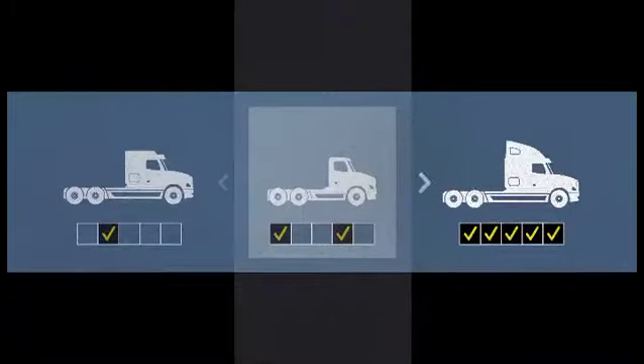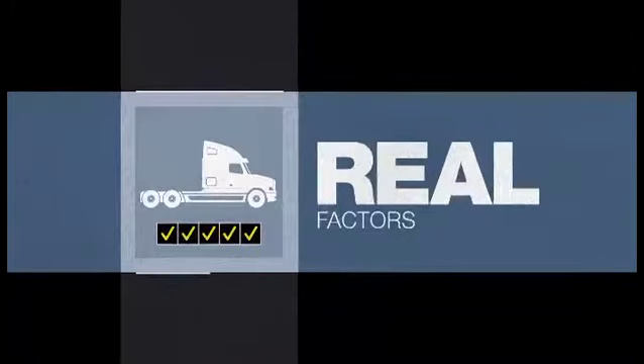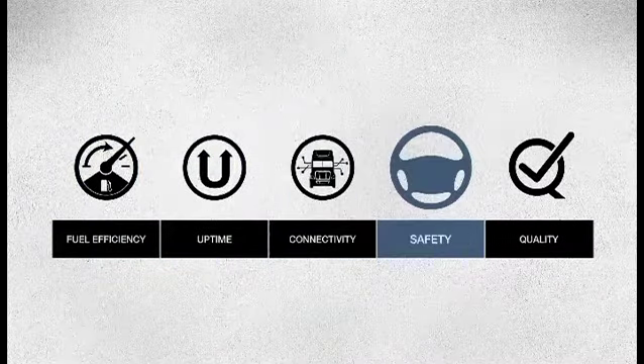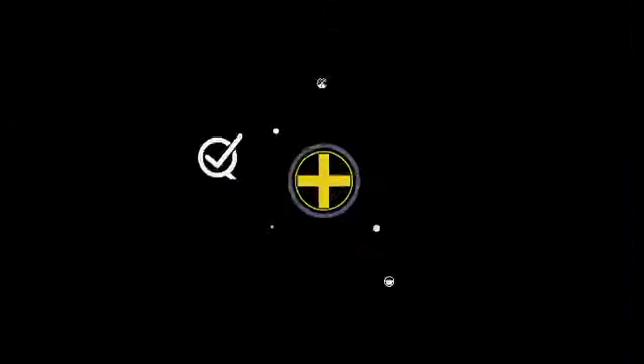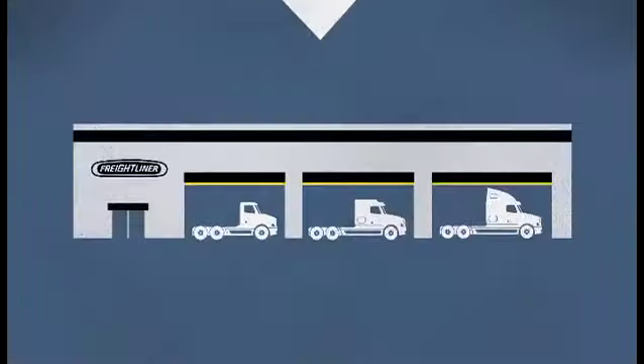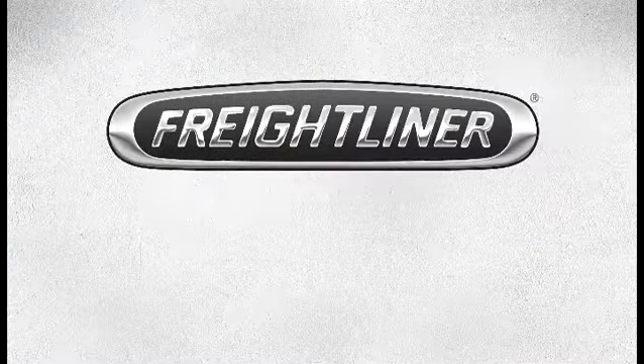A truck that offers integrated solutions, considering all the real factors that impact your profitability — factors like fuel efficiency, uptime, connectivity, safety, and quality. All of them together determine your real cost of ownership, and no one does a better job of lowering it than Freightliner trucks. Freightliner. Run smart.